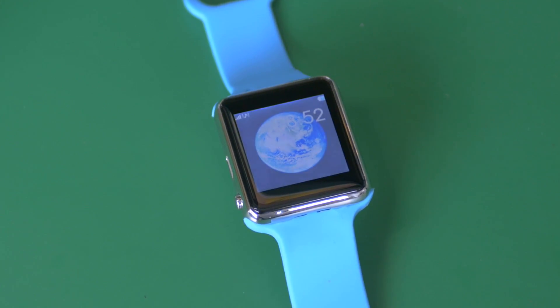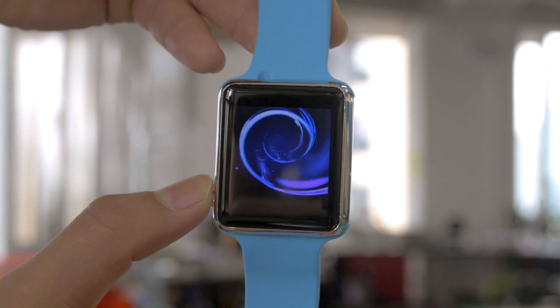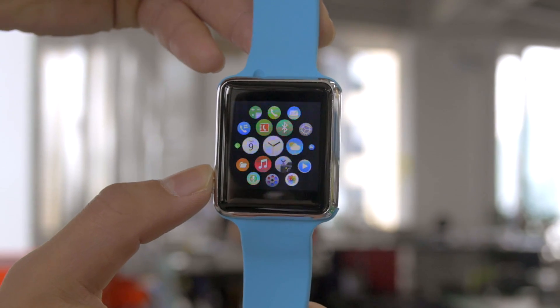Of course, there are differences. The screen isn't sapphire, the resolution isn't as high, and it runs on Android. But is it just a cheap version of the Apple Watch? Or is it more?